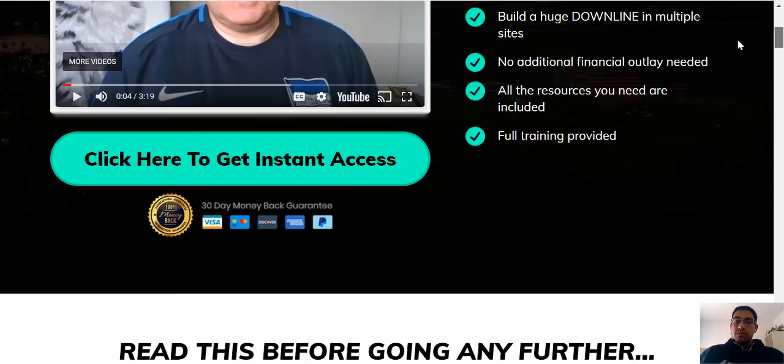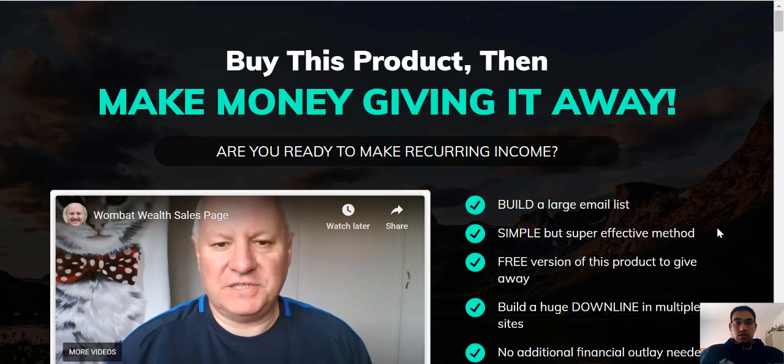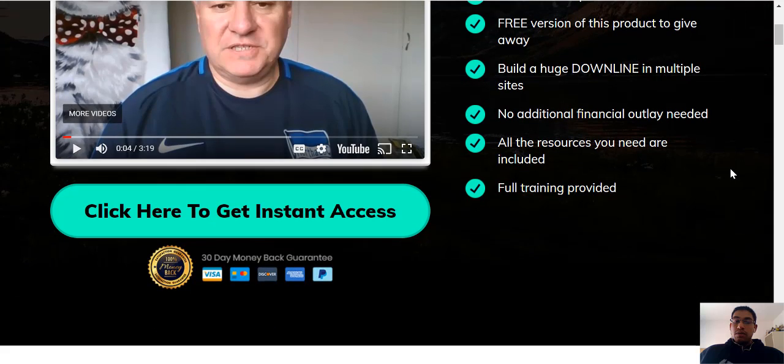It will take you through to the sales page where you can purchase Wombat Wealth. Just quickly on the sales page, we can see that the headline says 'Buy this product then make money giving it away.' Some of the benefits are: you can build a large email list, it's simple but super effective, the free version of the product you can give away, you can build a huge downline in multiple sites, there's no additional financial outlay, all the resources you need are included, and there's full training provided.